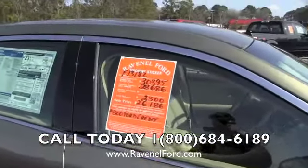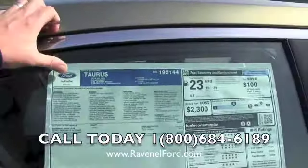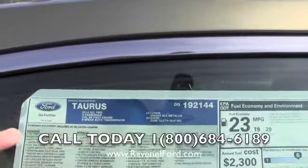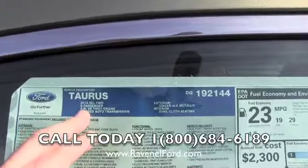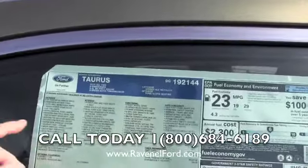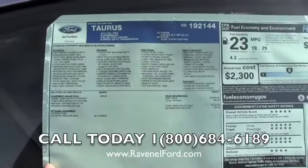As you're walking around looking at cars, you'll see these orange window stickers — they break down the price. Let me show you the Monroney label, which is the manufacturer's window sticker. At the top you'll always have your engine size, model, and trim level. You can see this is a 3.5-liter V6. It also lists the standard equipment, and you want to pay attention to this section for any options added to the vehicle.